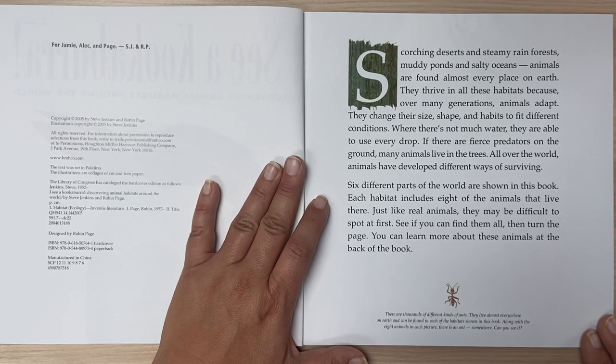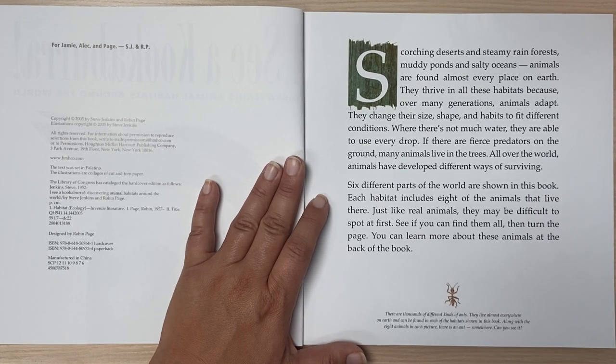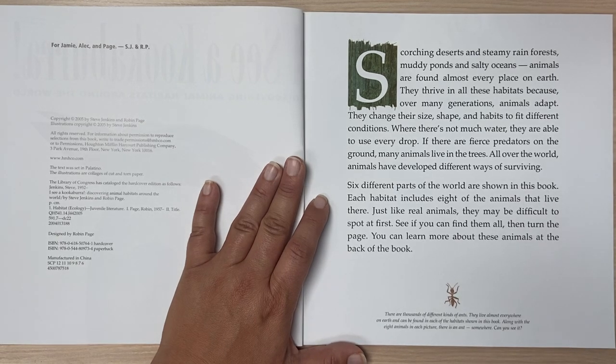Six different parts of the world are shown in this book. Each habitat includes eight of the animals that live there. Just like real animals, they may be difficult to spot at first. If you can find them all, then turn the page. You can learn more about these animals at the back of the book.